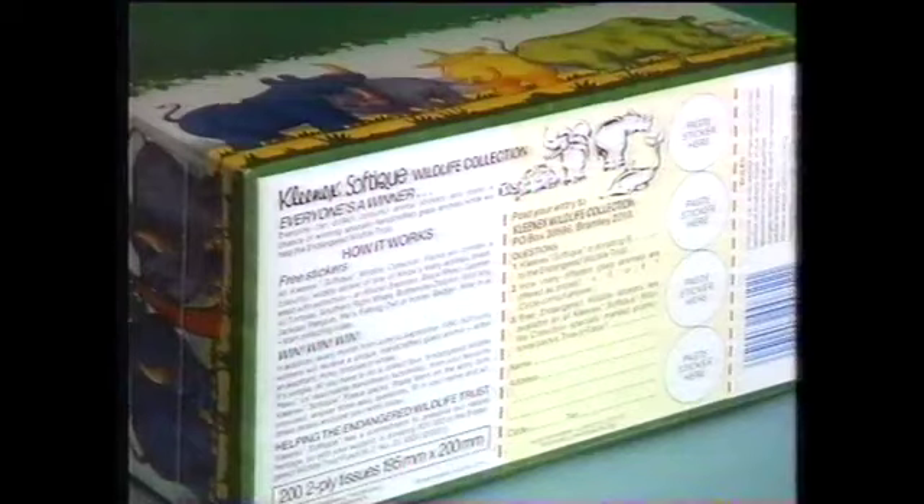Collect four tokens from your Kleenex SoftIque Wildlife Collection tissue packs. Send them straight to us and you could get our free elephant, whale, tortoise, or rhinoceros.